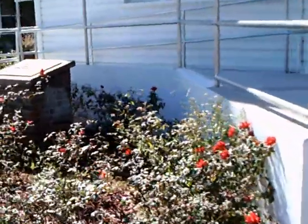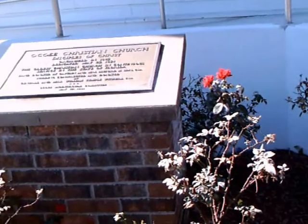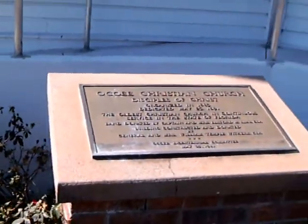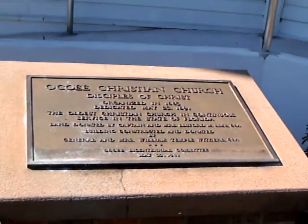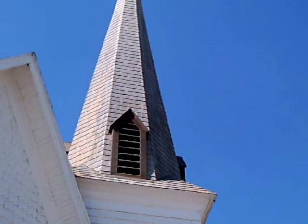There's a website related to this church — I haven't found it yet, but it is listed in Wikipedia. There is a memorial plaque testifying to its continuous use since 1891. Ocoee is directly west of the city of Orlando, between Orlando and Winter Garden, in the downtown area on Bluford Avenue.